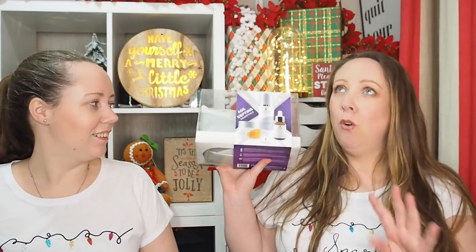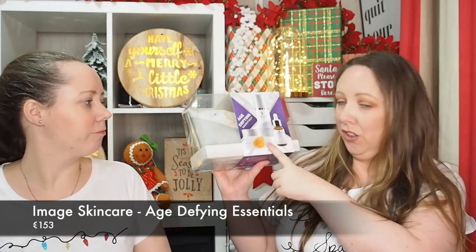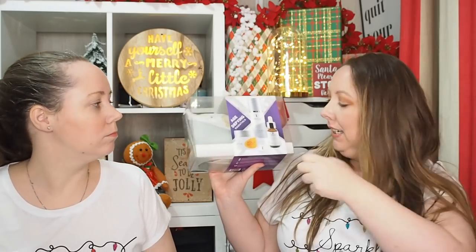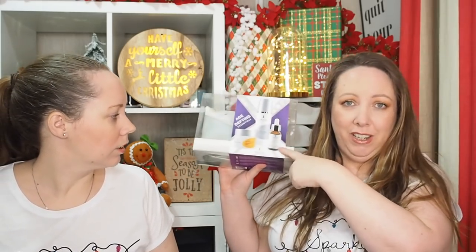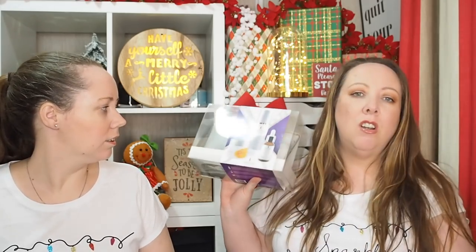First up, my fave. Image Skincare have four gorgeous gifts and we have two of them here. The first one is the Age Defying Essentials - you've got your vitality, you've got your cleanser. This is my favourite cleanser, it just gives you like radiant skin. And then the Hyaluronic Acid Filler, which is fab. You've been using all those for ages and they're lovely.